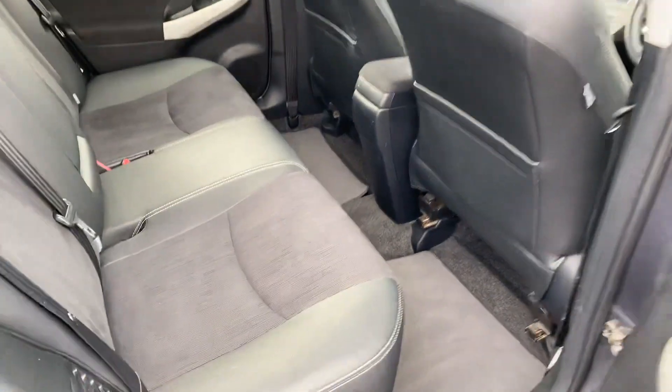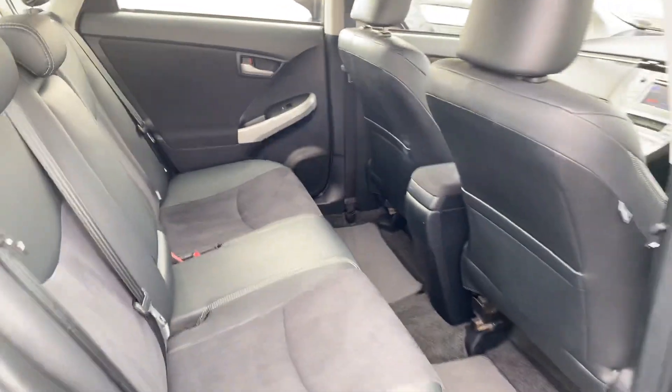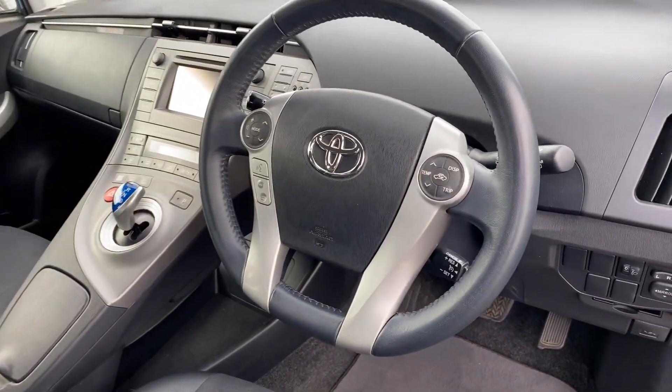In the rear of the car we have a half leather interior, two isofix child seat anchor points, and a centre armrest. Moving to the front, we have keyless entry and push button start system, and a multifunction steering wheel with cruise control.